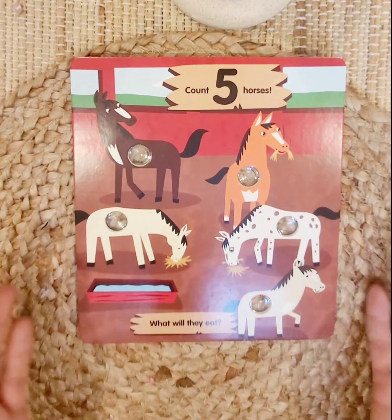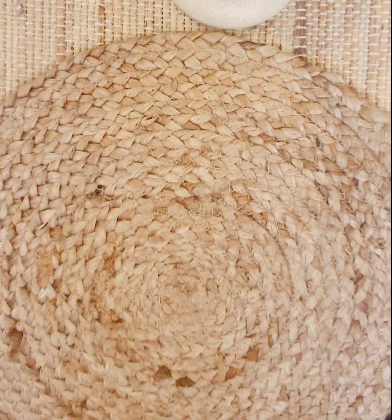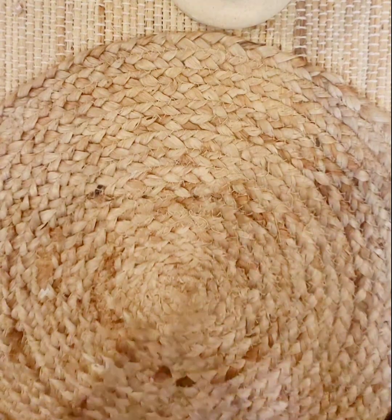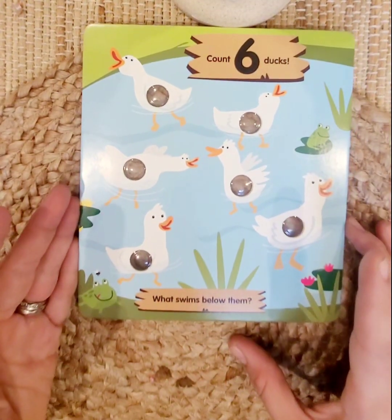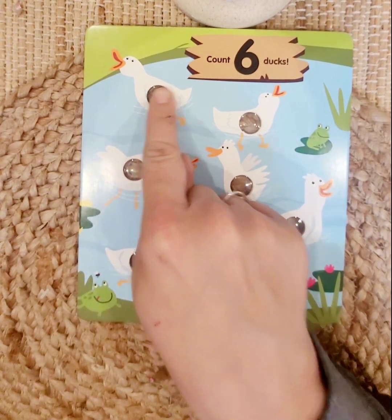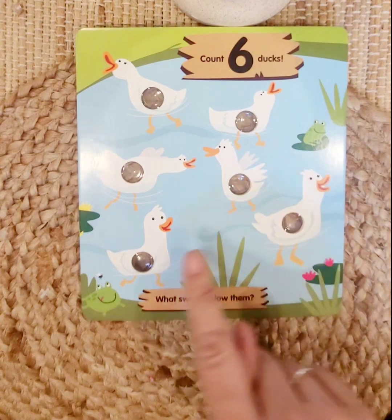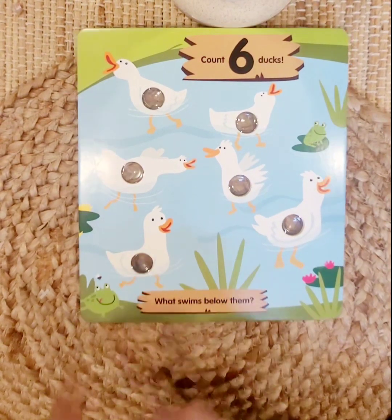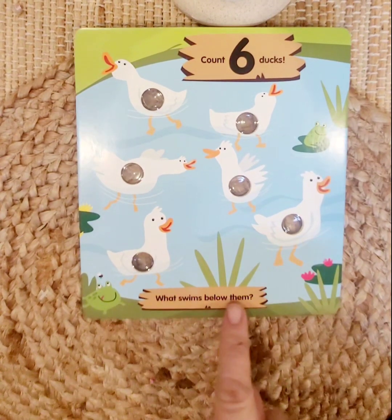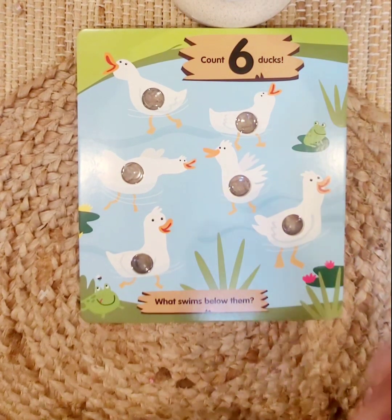What number comes next? Good job! The number six. We have six ducks. Ready? One, two, three, four, five, six. What swims below them? What swims below the ducks? Yeah, fishies! Good job.